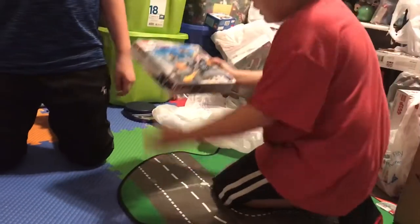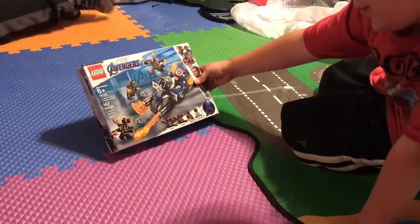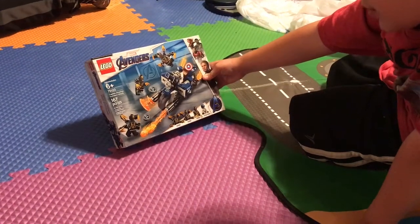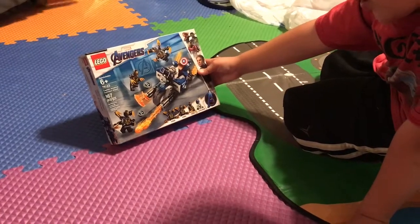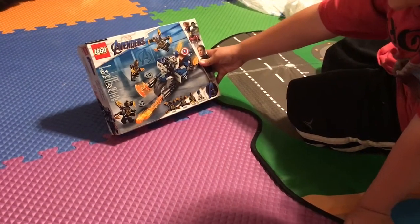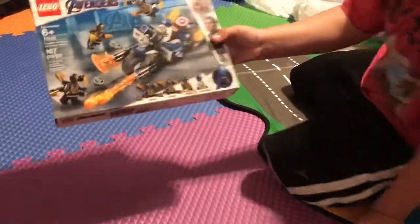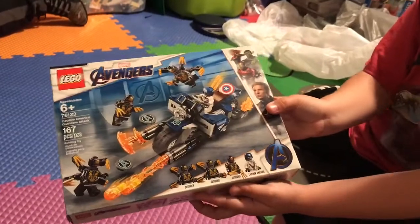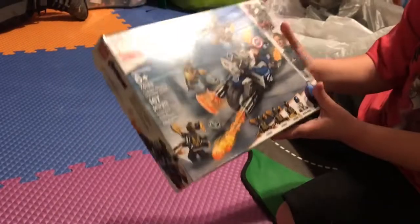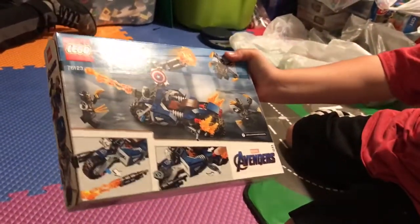Next we have Marvel Avengers Captain America Outriders Attack. The set number is 76123, and it has 167 pieces. There are the characters, here's the front, and the back.